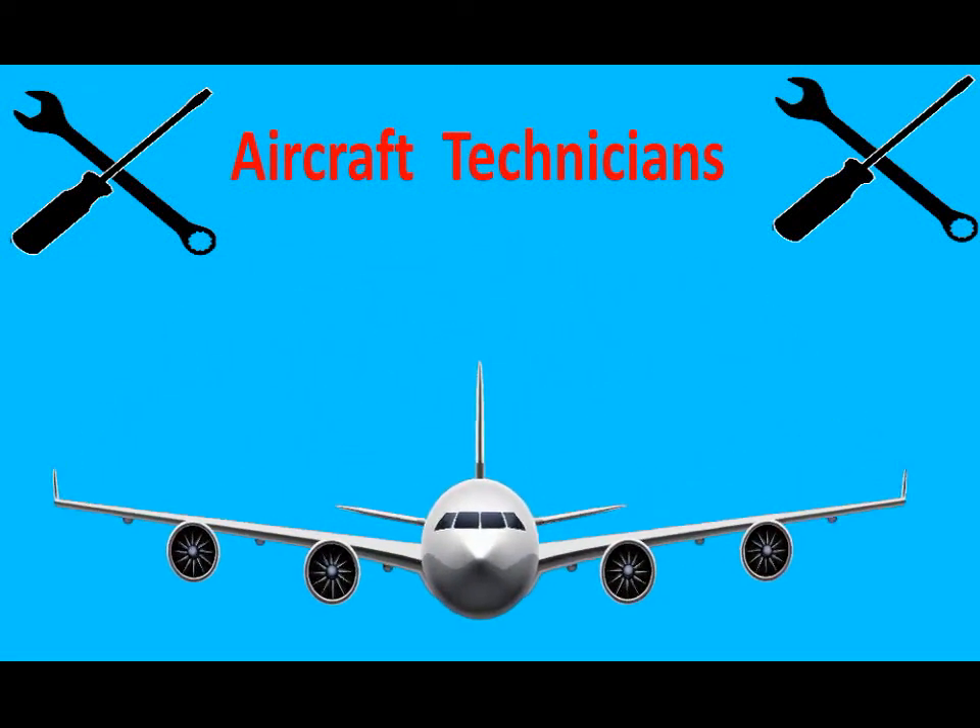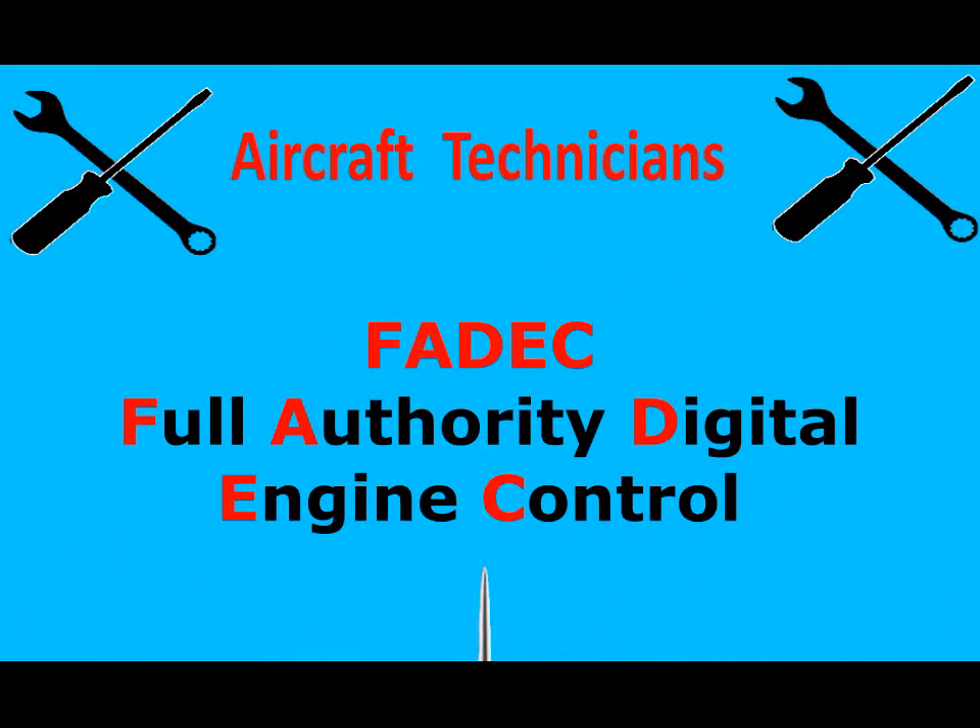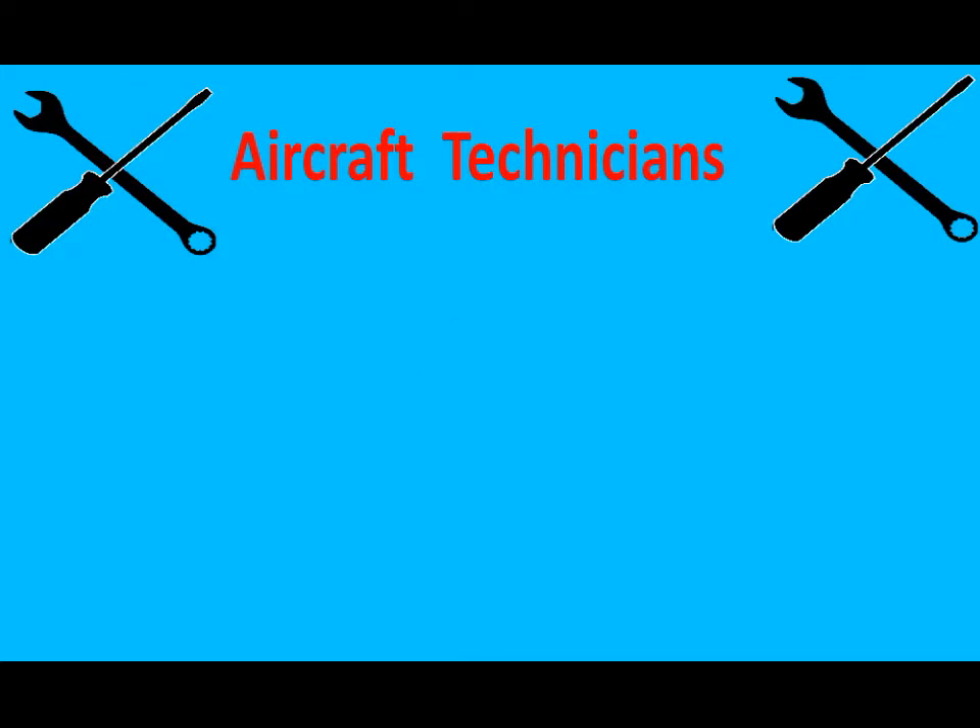Midway power, Aircoupe 99-055, mayday, mayday, mayday. Aircoupe, Midway, go ahead.